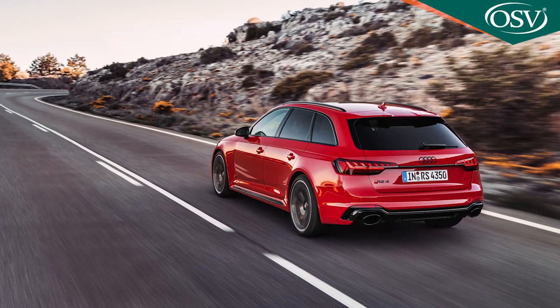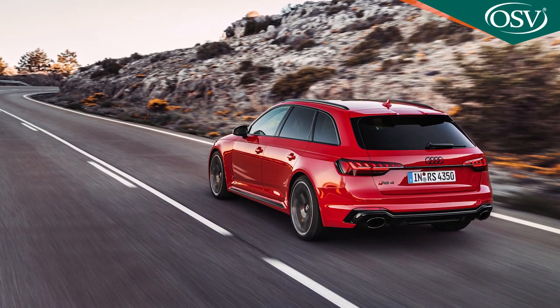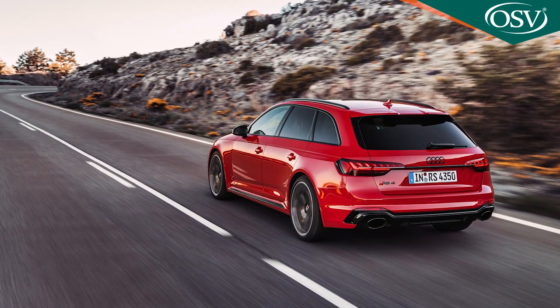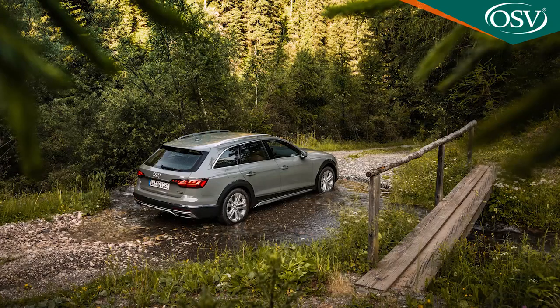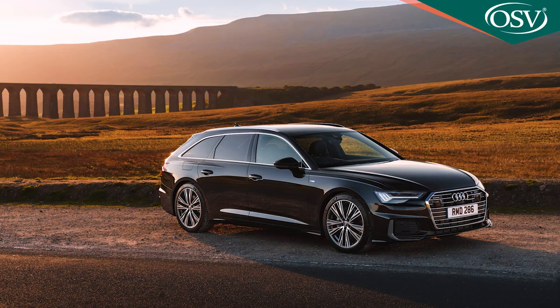The only B9 generation A4 Avant quicker than the S4 is the RS4 Avant, which uses a 2.9-litre twin-turbo V6 petrol motor putting out 450 PS. It gets to 62 mph in 4.1 seconds and can hit 174 mph on a race circuit, but is just as happy collecting your dry cleaning. There's also the lifestyle-orientated A4 Allroad, with a 34-millimetre ride height increase and off-road tweaks. A4 Allroad buyers get the 40 TDI and 45 TFSI engines, plus the 286 PS 3-litre TDI six-cylinder 50 TDI engine from the A6.